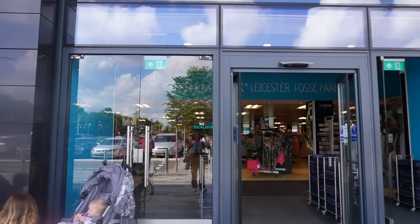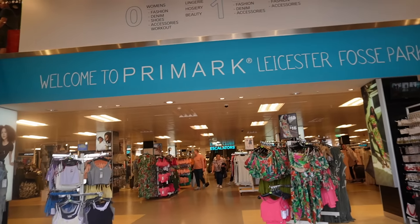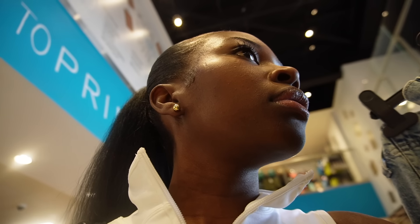Hi guys, welcome back to the channel! If you're new here, hi, I'm Stephanie. Today we're doing a shopping video — come shopping with me! It's summer, the sun is out, I don't have my winter jacket on. I'm in the car park of a shopping centre, right in front of Primark. I need some summer pieces because my wardrobe is more tailored to winter.